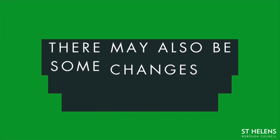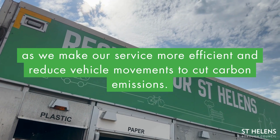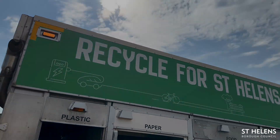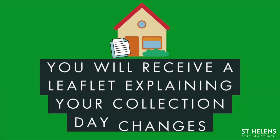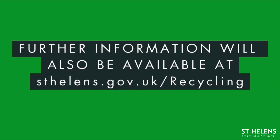There may also be some changes to your collection day and times as we make our service more efficient and reduce vehicle movements to cut carbon emissions. You will receive a leaflet through the door explaining your collection day changes, and further information will also be available at sthelens.gov.uk/recycling.